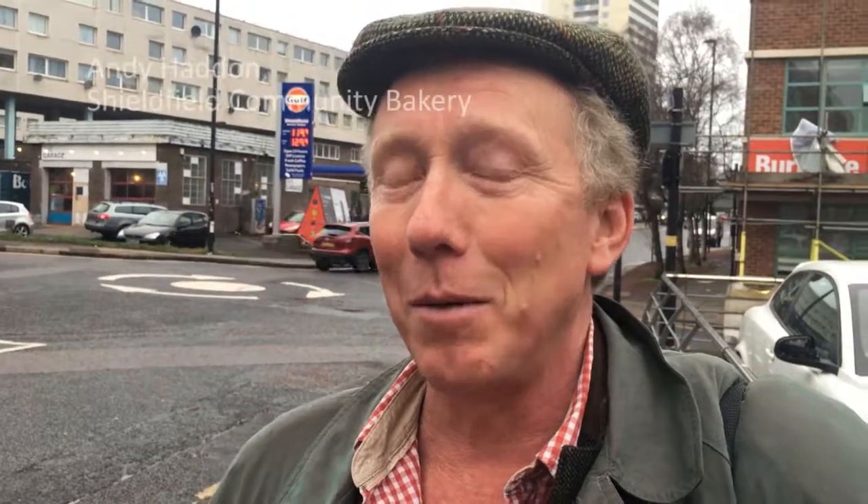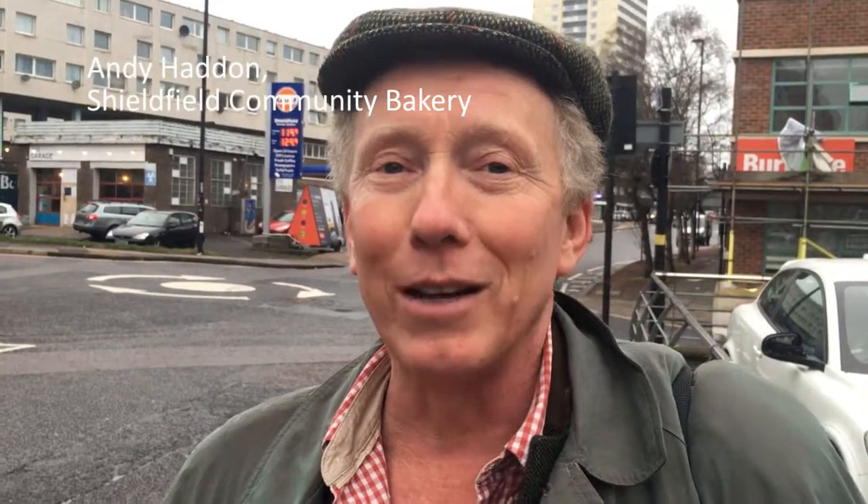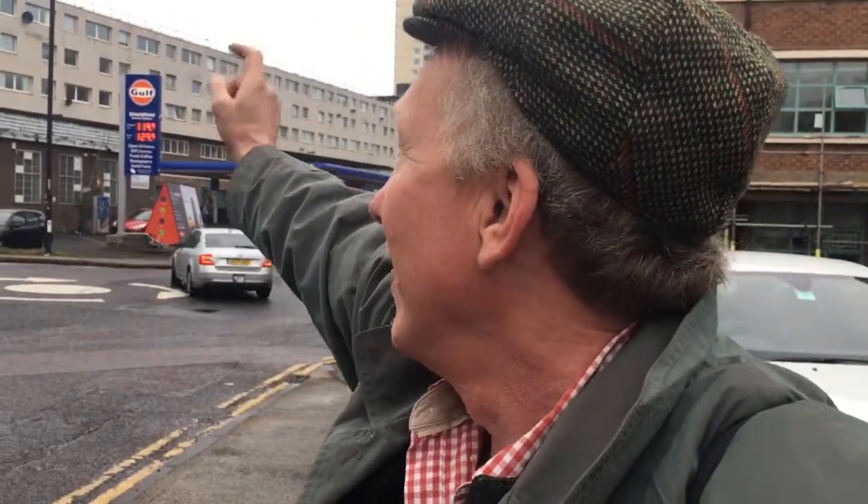Hi, Andy Haddon from Artisan Baking Community. We're standing outside the biscuit factory — that's where the current bakery is inside there. We're moving to our new bakery in the premises we're leasing from Newcastle City Council, over behind those flats, in the heart of Old Shield Field in Retham Square.